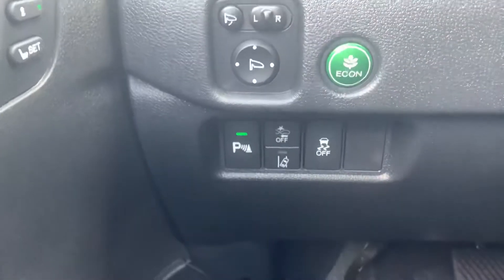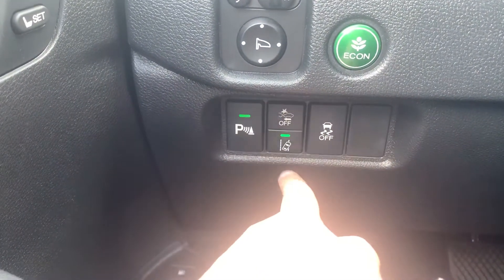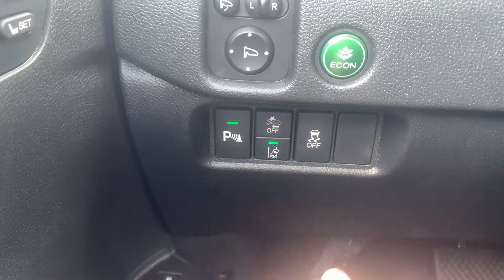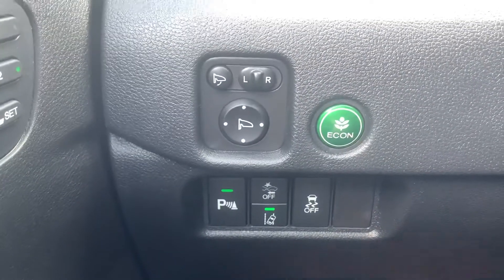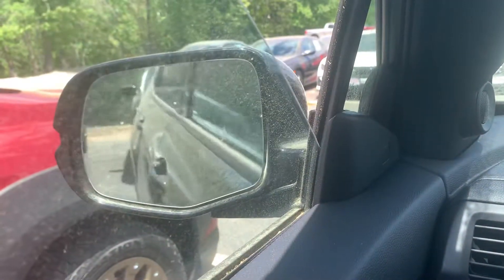So down below, you do have your Honda Sensing features. You have your parking sensors, road departure, collision mitigation, and traction control if you ever felt the need to disable. You have your econ button to help save you money on gas. You also have a button to fold in your mirrors, which is really nice.